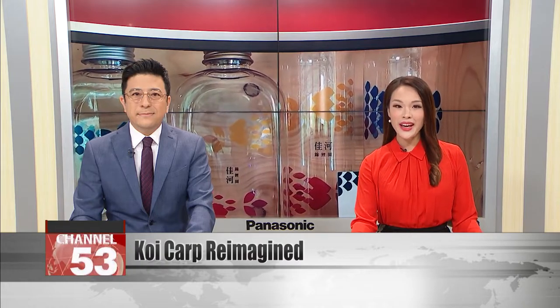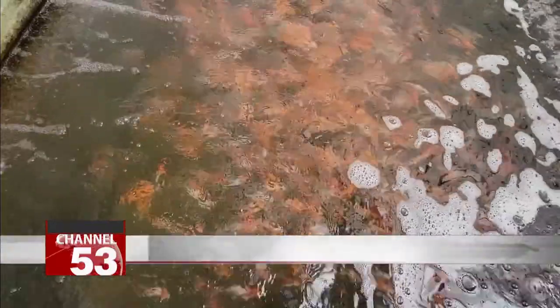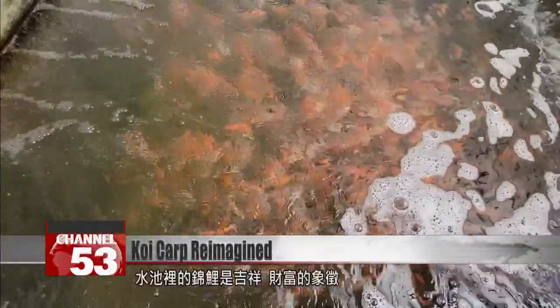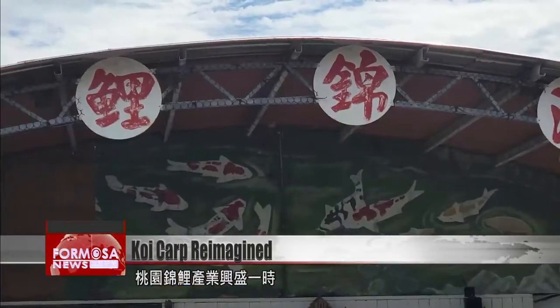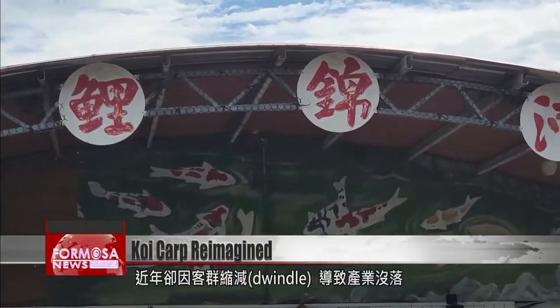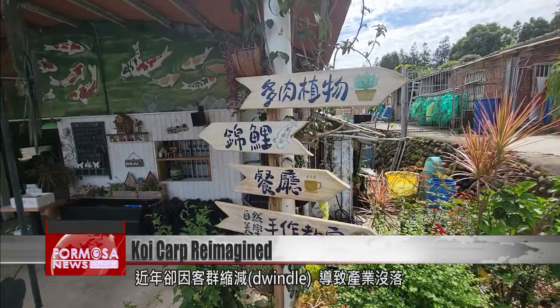Their fashionable designs bring a new angle to classic Hakka textiles. The koi carp in this pool are symbols of good luck and prosperity. The koi industry in Taoyuan was once thriving, but now, as customers dwindle, business is tough.